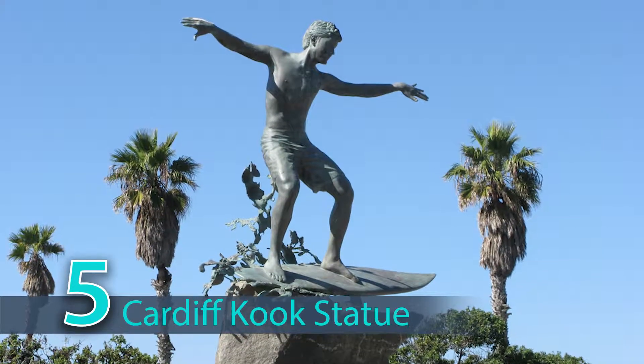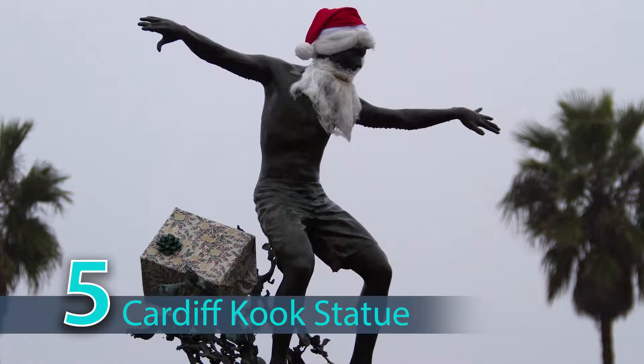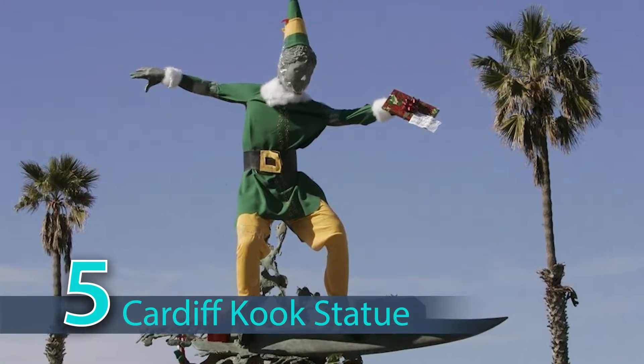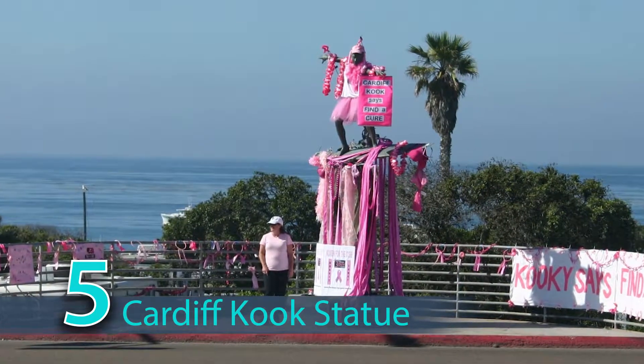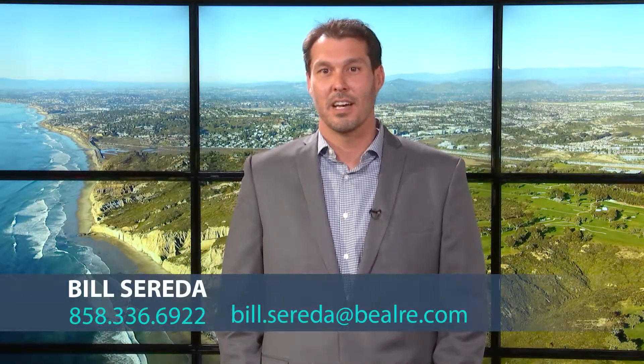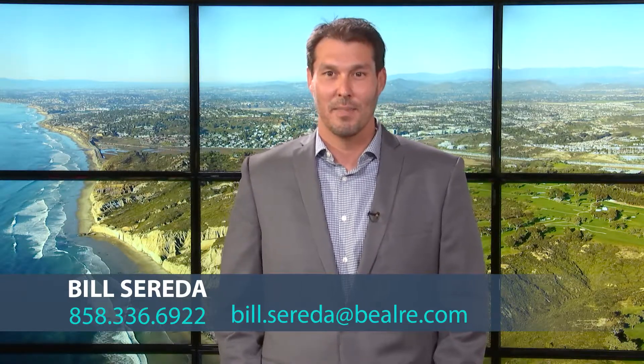Fifth, head on down to the Cardiff Kook. It's a statue we put in 10 years ago, which the residents didn't initially like, but they grew to love it after they started dressing it up as Zorro, clowns, or whatever else they thought was funny. Head on up the coast to Swami's — enjoy the walk. Thanks for stopping by. Enjoy Cardiff-by-the-Sea.